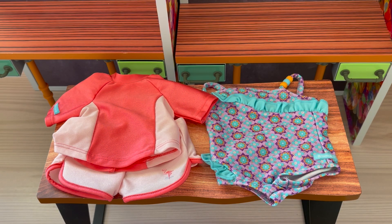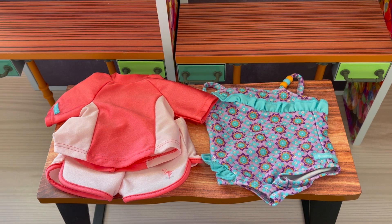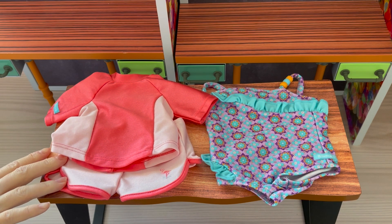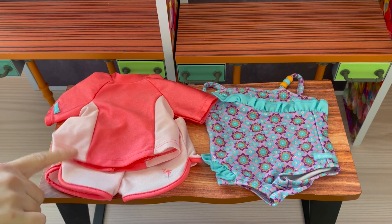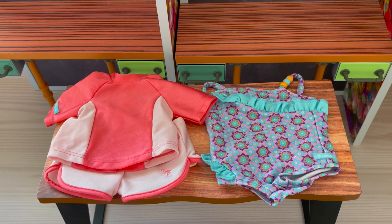Since it is a pool party, of course we need to pack a swimsuit. We have two different options here. The first is this one-piece swimsuit — I love the beads in the corner; it has blue ruffles and is mainly purple. We also have this swimsuit cover-up in case it's quite sunny, which consists of a pair of shorts and a shirt.